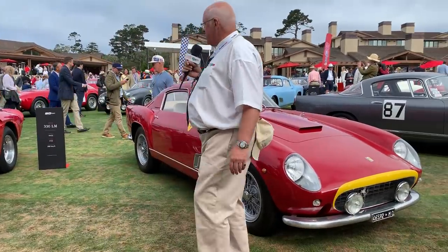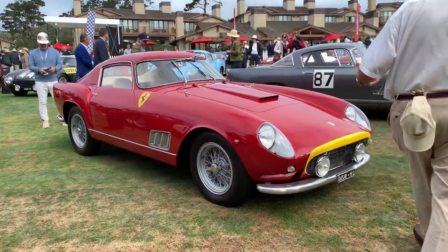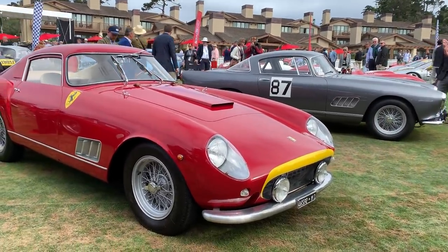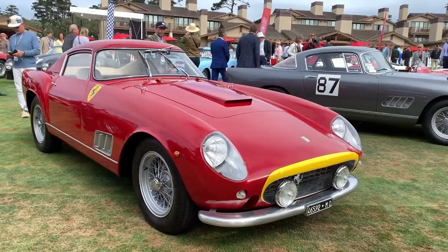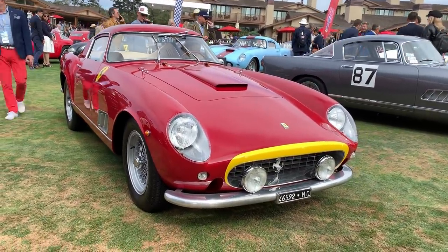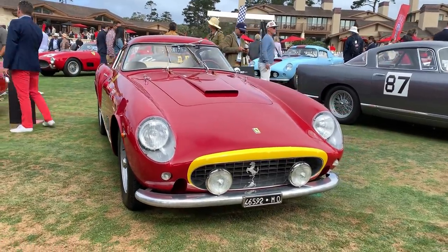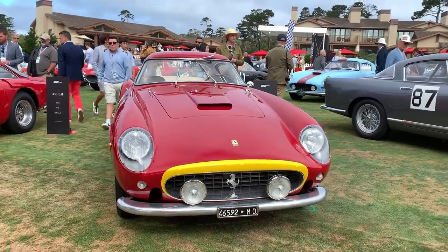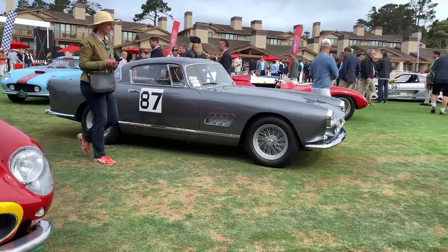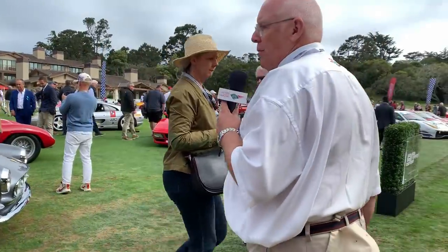Looking through then at the 250 GT Berlinetta — very much designed as a road car, but this one has been built in period as a race car, and nonetheless beautifully done. The interior layout, the lines — it looks ready to pounce.